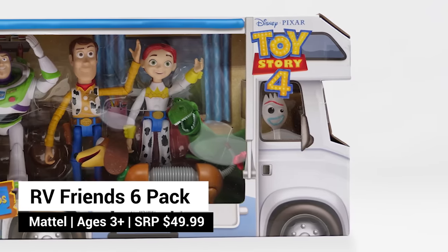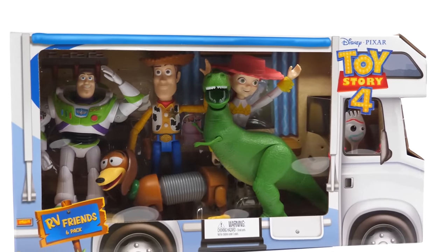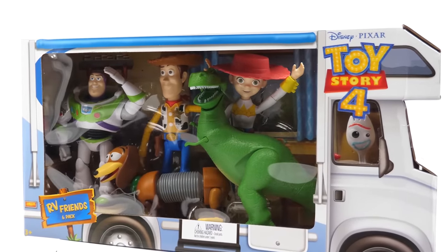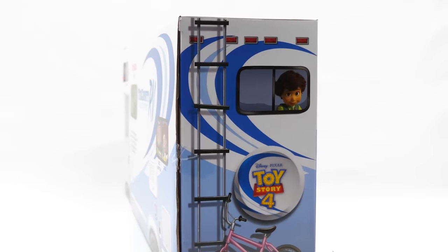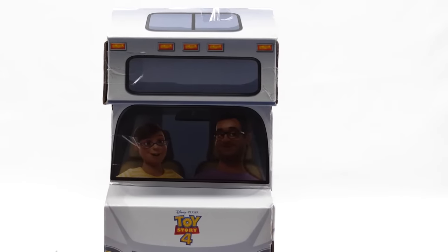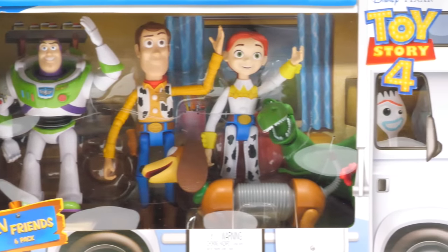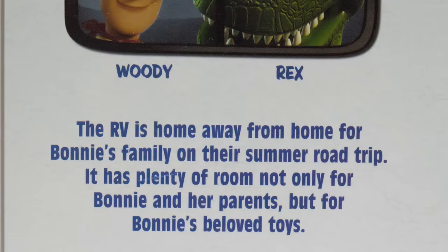Look who drove in. The RV Friends six-pack is perfect for fans who want to instantly build their Toy Story 4 collection and save a little money. Let's quickly look at the packaging — how cool is this? It's the RV from the film. Bonnie is looking out the back, and her parents are driving. Inside you've got Woody, Buzz, Jesse, Rex, Slinky, and look — it's Forky! On the back, it says the RV is home away from home for Bonnie's family on their summer road trip, with plenty of room for Bonnie, her parents, and her beloved toys.